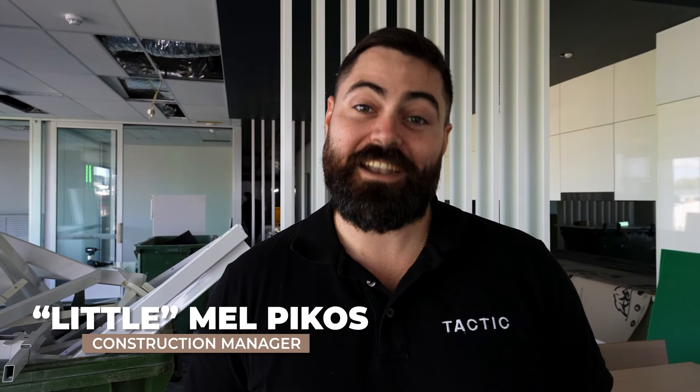I'm Dan, I'm the Project Manager for Tactic Spaces. I'm James Lovett, I'm the State Supervisor — I make sure the jobs go smooth. I'm Mel Pikos, I'm the Construction Manager here at Tactic Spaces. And I'm Ali, Head of Design.